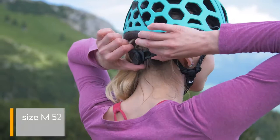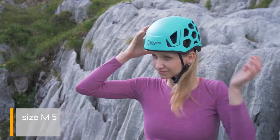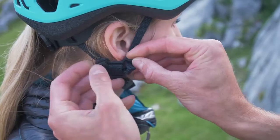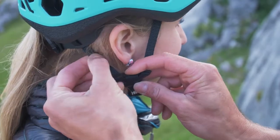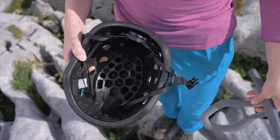The helmet comes in two sizes with an easy and quick size adjustment mechanism. Adjustable chin strap allows you to find the best position of the helmet. Removable and washable inner padding is made as one piece.